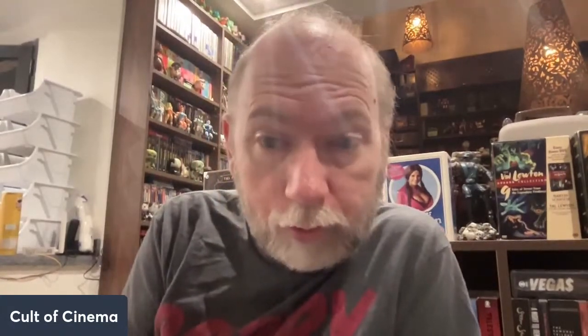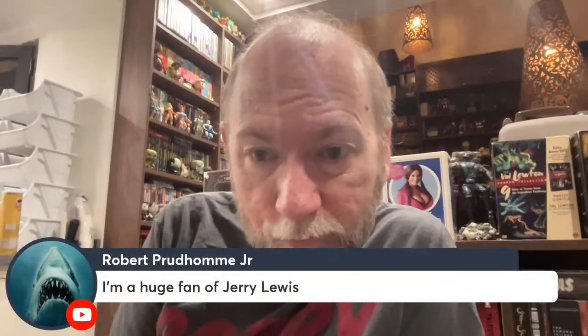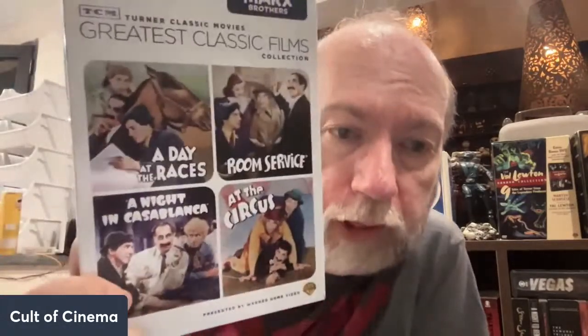We got a couple more TCM releases here — a Hitchcock Thrillers one. Big fan of Hitchcock. We got Suspicion, Strangers on a Train — fantastic film — The Wrong Man, and I Confess. Four Hitchcock classics right here, I don't think any of those are on the other Hitchcock set I have. And we've also got A Day at the Races, Room Service, A Night in Casablanca, and At the Circus — that's the Marx Brothers set.